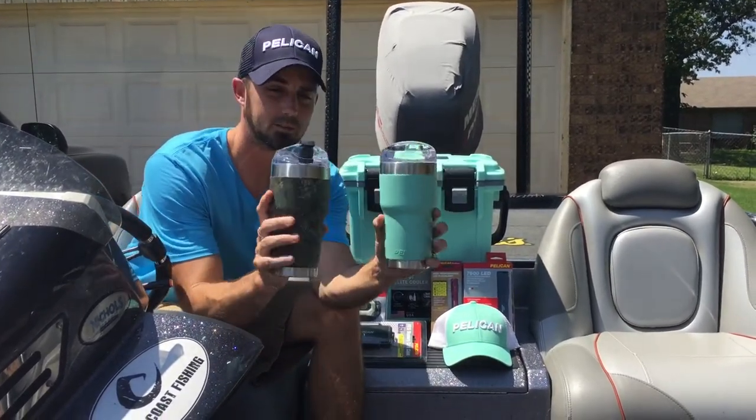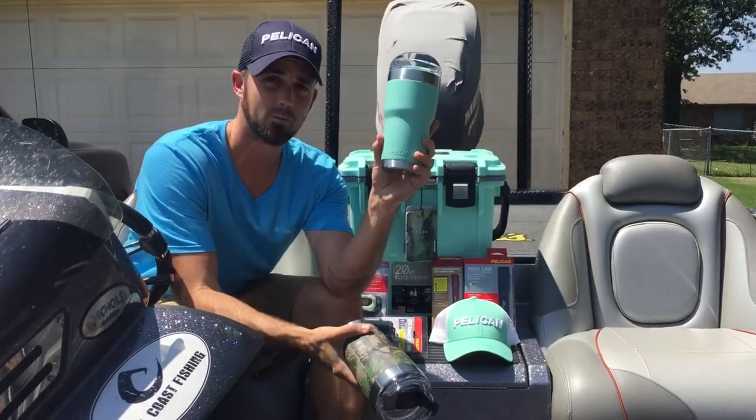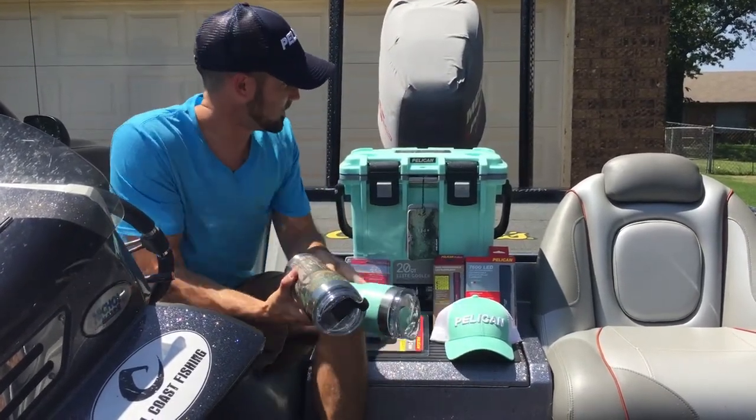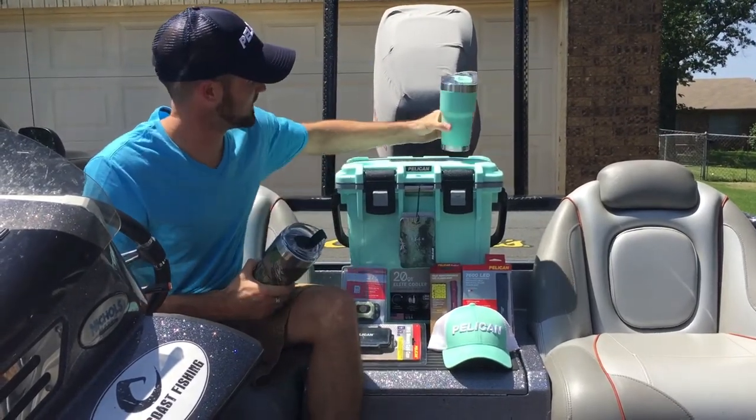They sent us a couple of travelers. These are 22 ounce travelers. This is in Realtree camo. This is in seafoam — it's my wife's favorite color. I told them I'd get brownie points for the seafoam ice chest. I've got a seafoam 20 quart cooler now.